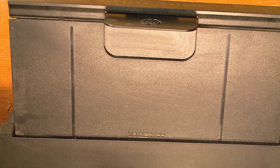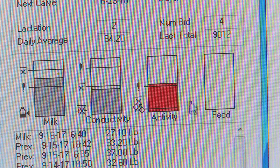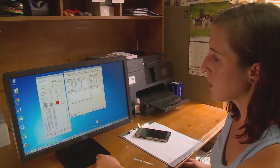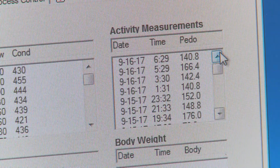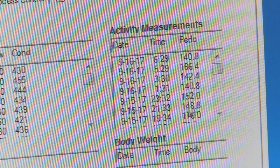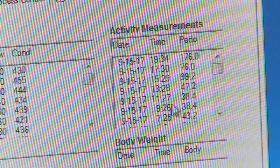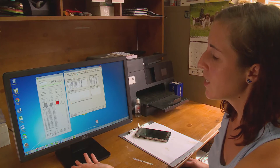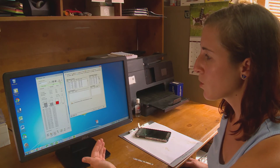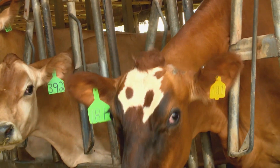Each morning, the farm's computer system automatically flags cows with an above or below average number of steps. Today, the cows that made the list are all above average. So you can see at 6:29 this morning she took 140.8 steps, and at 5:29 this morning she took 166.4. If you compare that to what she was doing yesterday — she was only 47 this hour, 99 another, 76 another — so it's a really big jump. In other words, it's time for her to be bred.